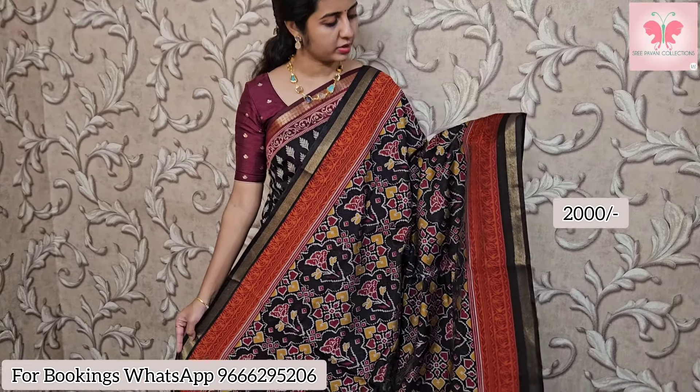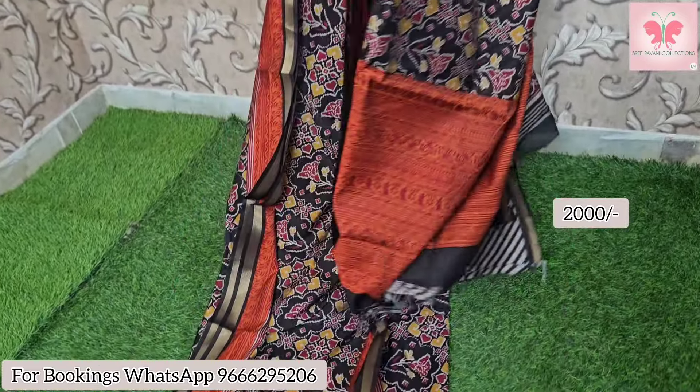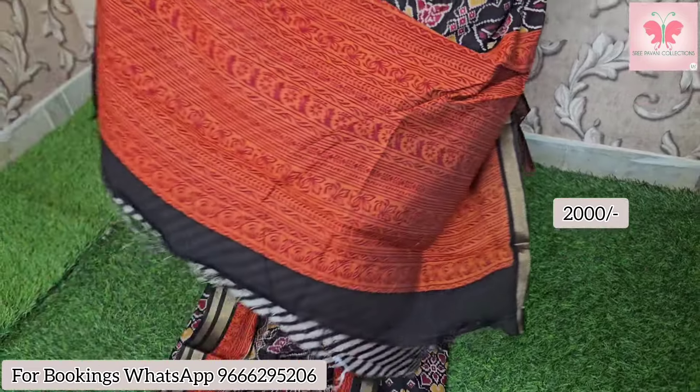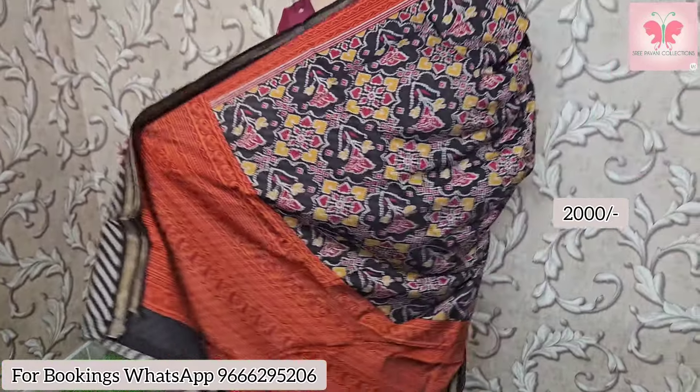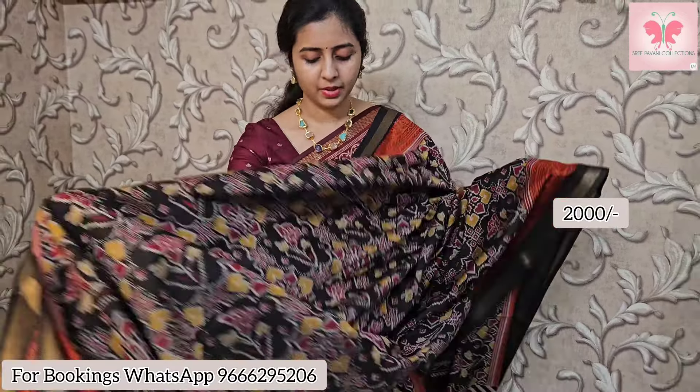Now a beautiful patola print black saree with brick red border. Very beautiful print. The pallu is in contrast, and the blouse has striped detailing. Saree price $2000, free shipping for today.